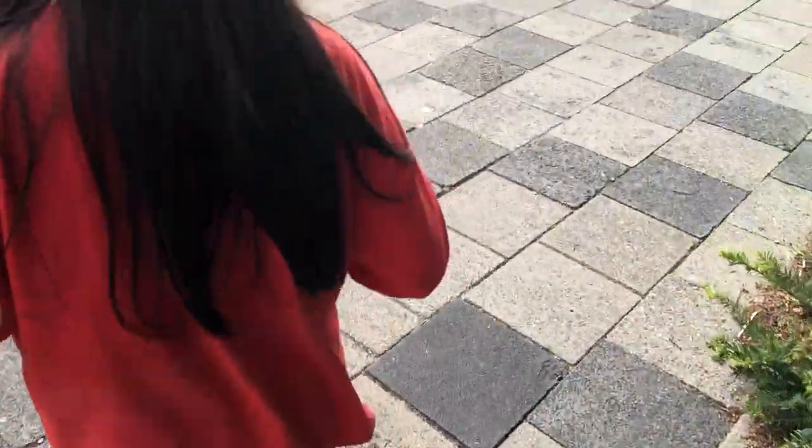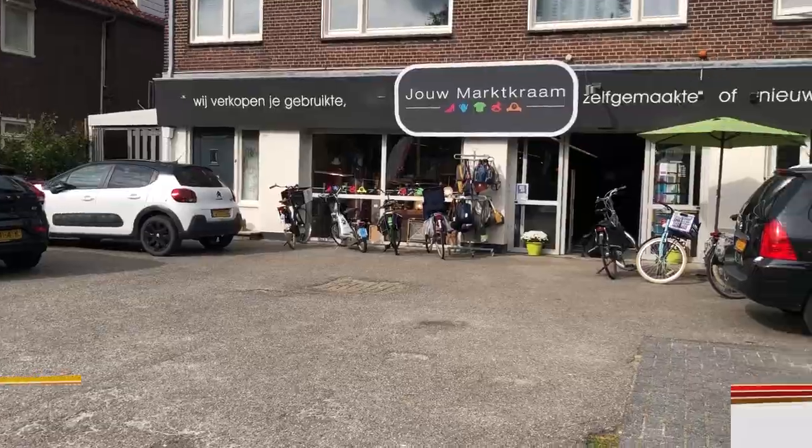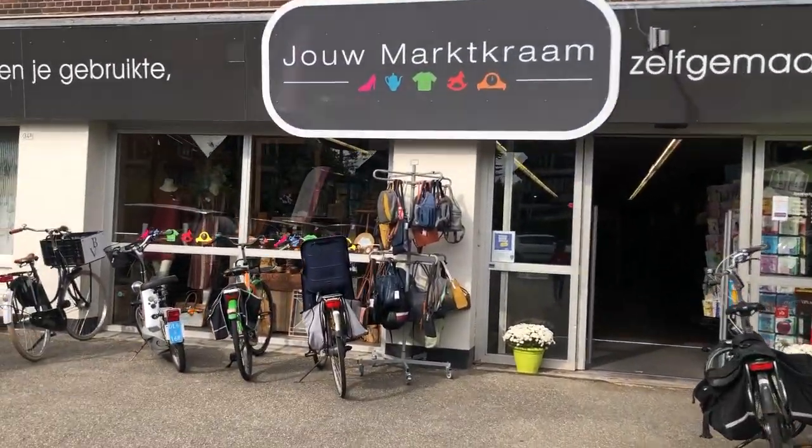We had one more store — this store only consists of little booths people can rent and most of the stuff is modern. I do like to come here to look for clothing for all of us; sometimes they do have some nice vintage items.